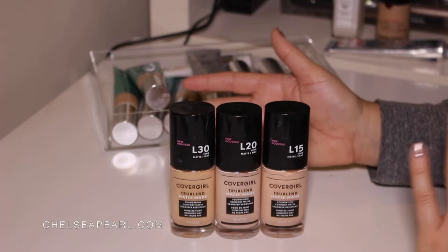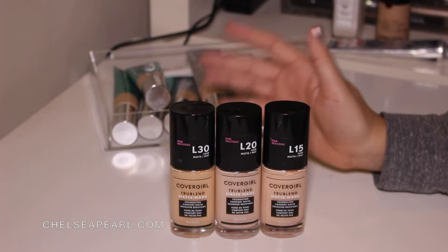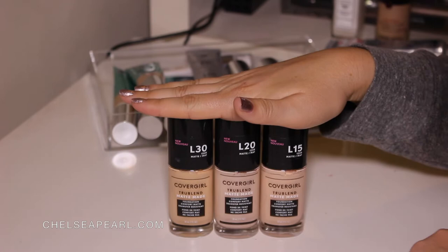It's honestly not as good as the Outlast 3-in-1 foundation that everybody was going crazy for on YouTube several years ago. I personally love that foundation — if you go through some of my older videos and search the word Outlast, you'll probably see several videos featuring it. I'm going to keep these foundations for now.